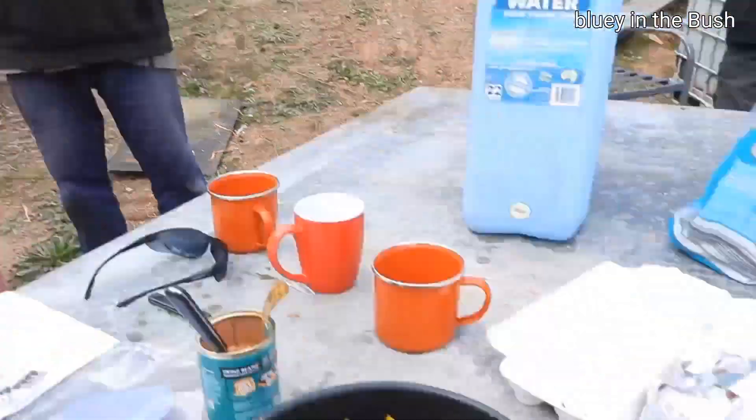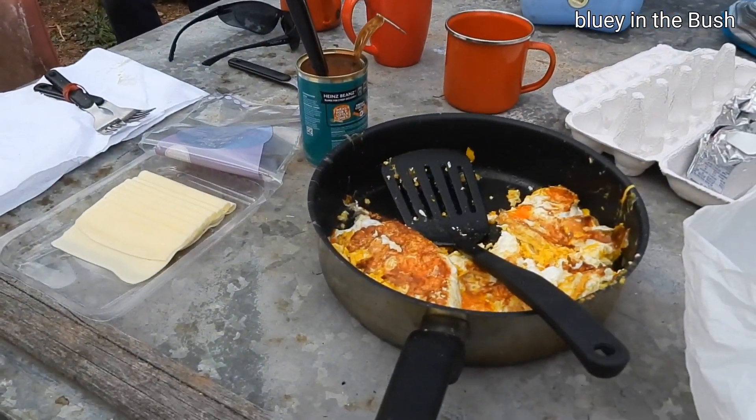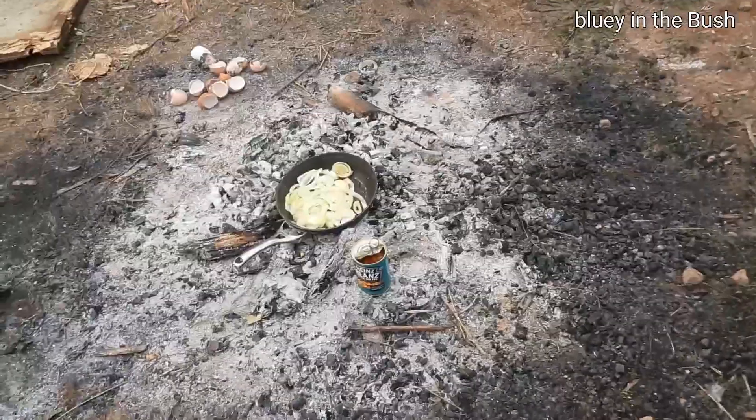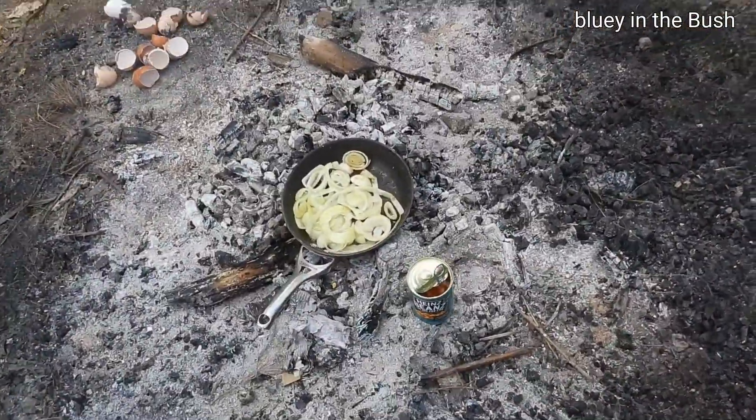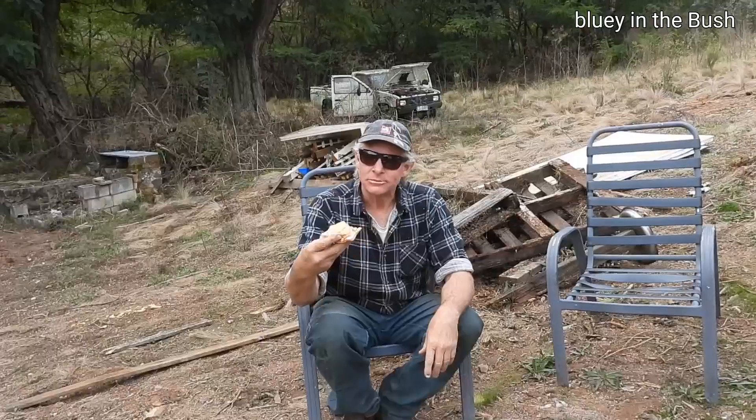This is lunch — Baked Beans Sloppy Sandwiches. That can be the name of it — Baked Beans Sloppy Sandwich.